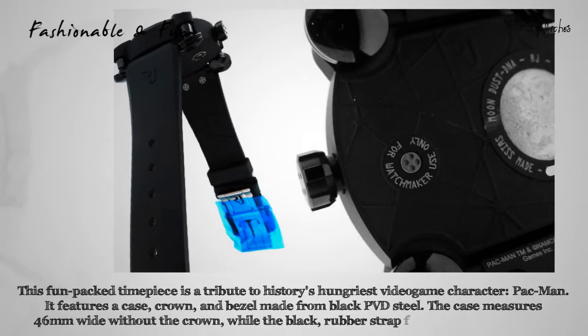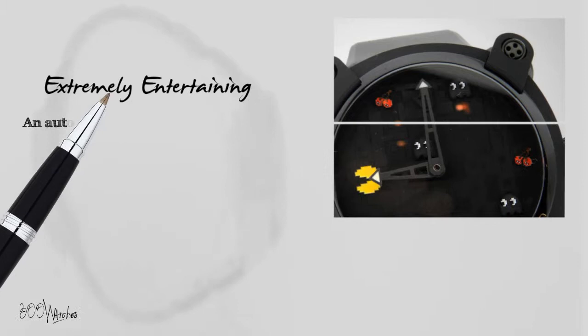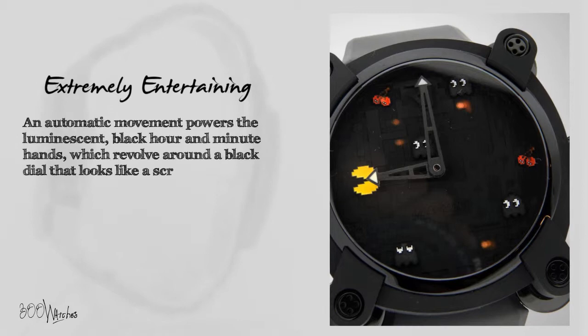This watch is a thrill to see on your wrist and is as elegant as it is stylish. An automatic movement powers the luminescent black hour and minute hands, which revolve around a black dial that looks like a screenshot taken directly from the game.